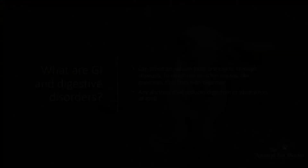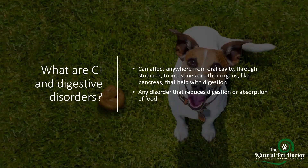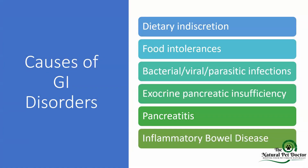So what exactly are GI and digestive disorders? These are going to affect anywhere in the body — from the oral cavity, the mouth, all the way through the stomach to the intestines, or other organs like the pancreas that help with digestion. Essentially, any disorder that reduces digestion or absorption of food is what we're referring to when we talk about gut health issues.